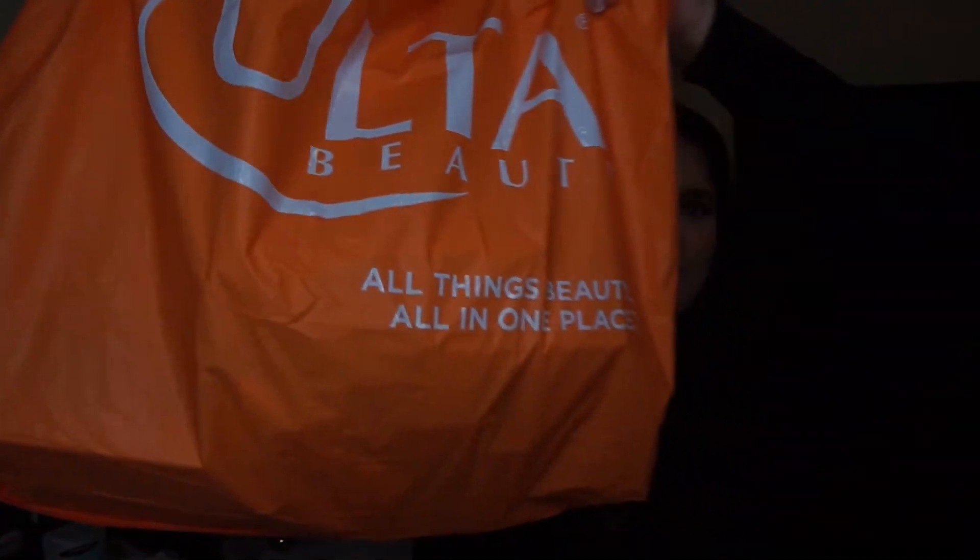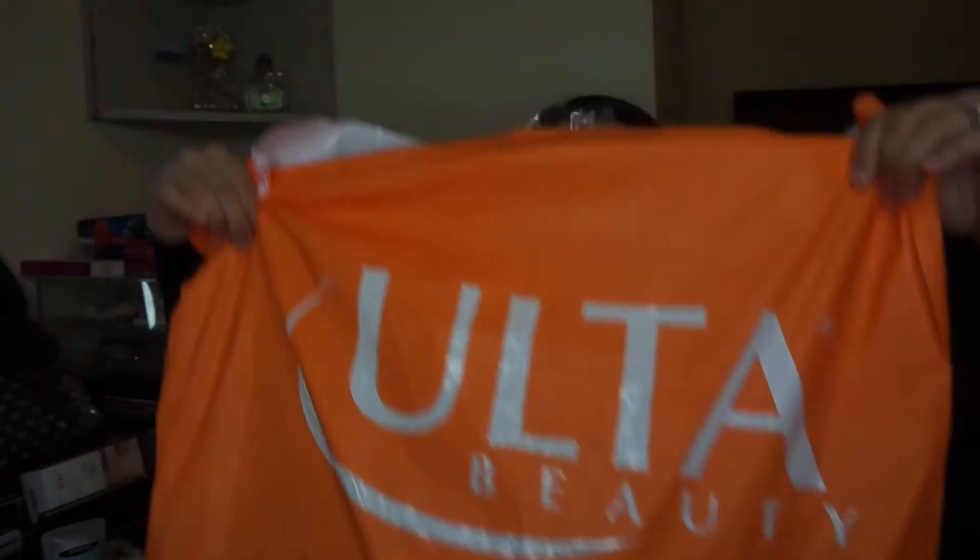Enough blabbering — let's get into what you guys have all come here for. I have a ginormous haul for you guys. Let me just show you the size of this Ulta bag. This is a little ridiculous — it takes up my whole screen. I also went to Walgreens for a few things as well, so let's just go ahead and jump into the makeup haul. I can't wait to show you guys what I got.